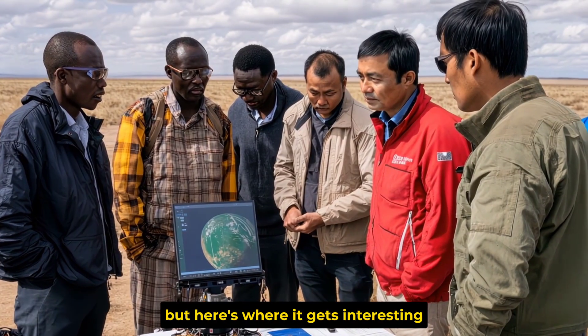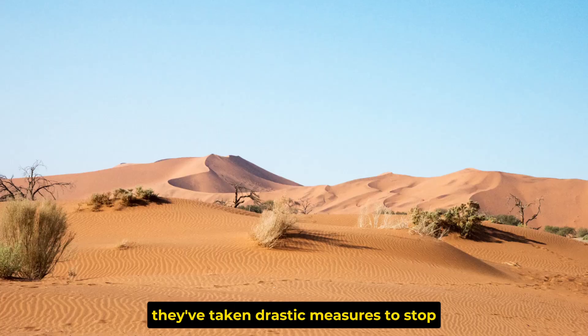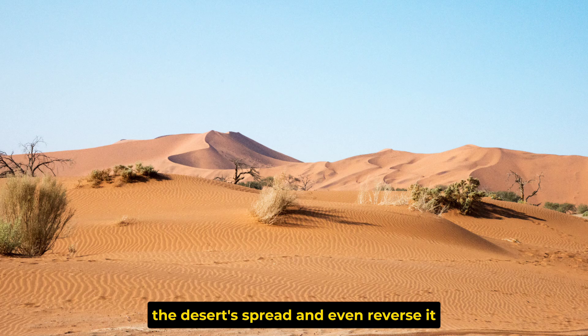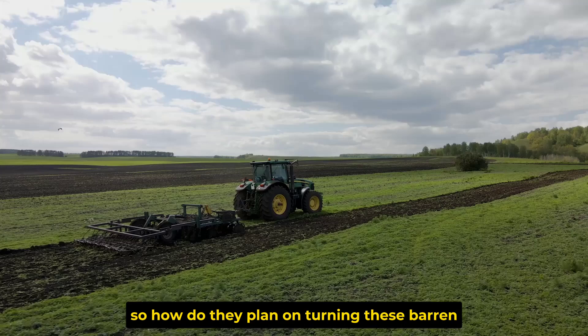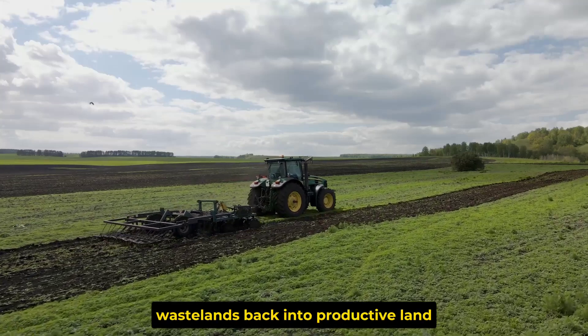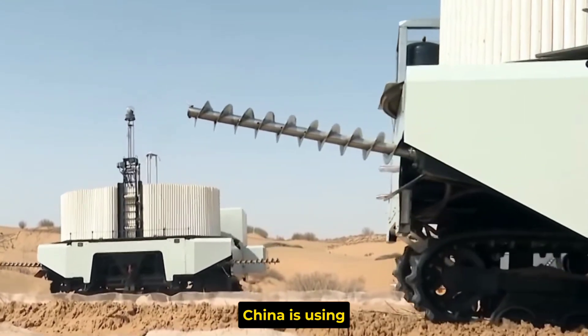But here's where it gets interesting. China doesn't just sit back and watch the desert take over. They've taken drastic measures to stop the desert's spread and even reverse it. So how do they plan on turning these barren wastelands back into productive land? Let's talk about the game-changing desert building technology China is using.